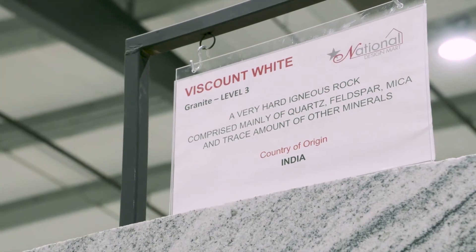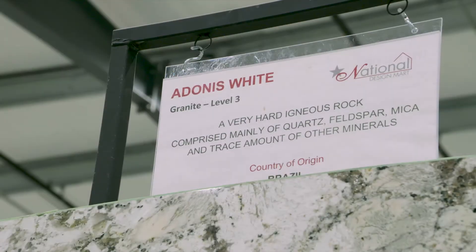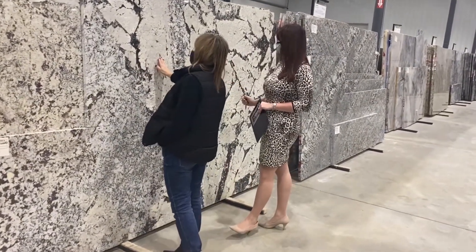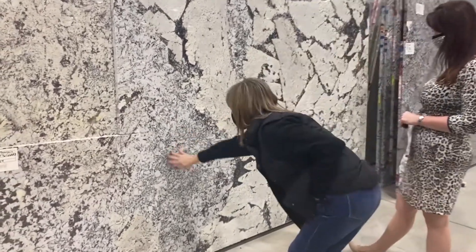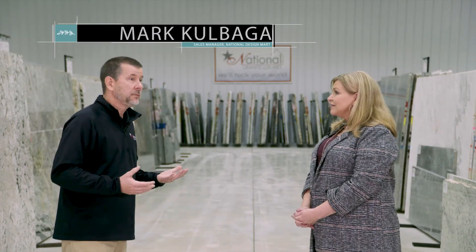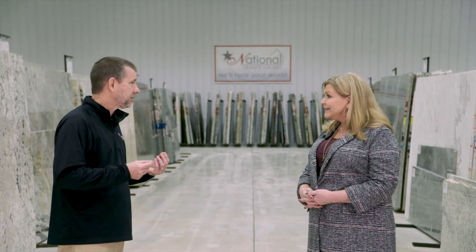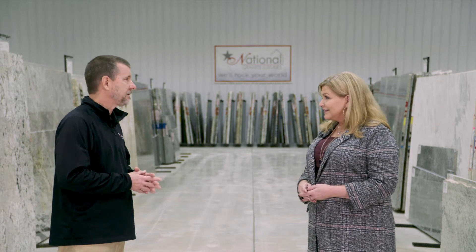The materials come from all over the world, anywhere from Brazil, India, Spain. So there's quite a variety of colors and textures. I always assumed just that shiny, flat surface, but not for all of them. Correct. So we have the standard shiny, glossy finish. A lot of the slabs coming in have a leather finish — almost like an alligator-type skin finish. It just depends on what type of design you'd like to get.